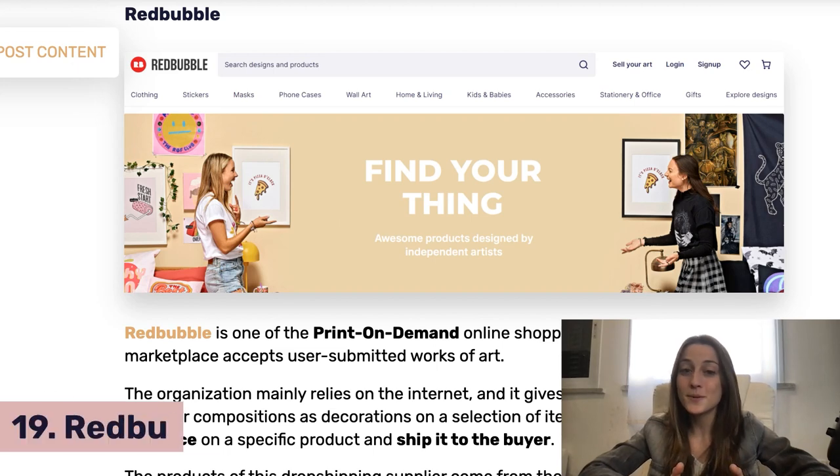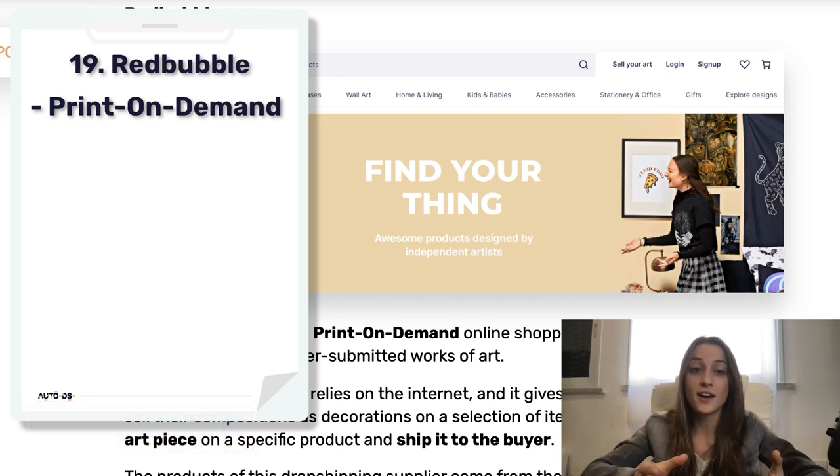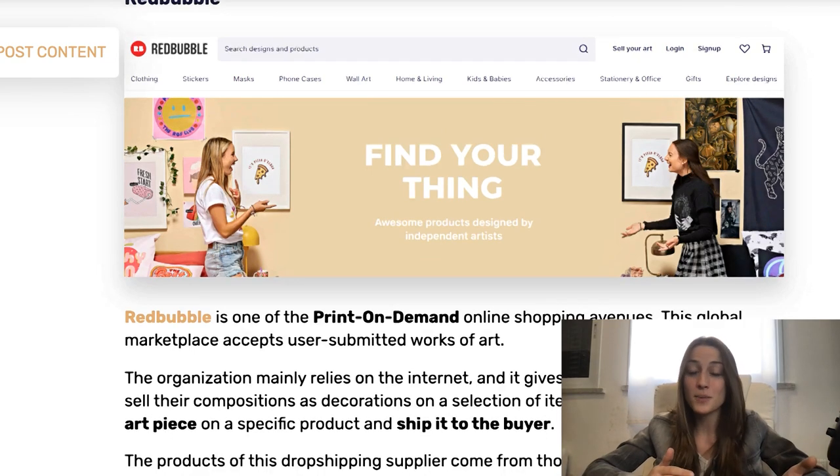The next supplier is Redbubble. This is a print-on-demand kind of service, so you can make shirts, hoodies, cushions, duvet covers, and all kinds of things like that. It's a bit more niche and not a lot of other suppliers offer this.